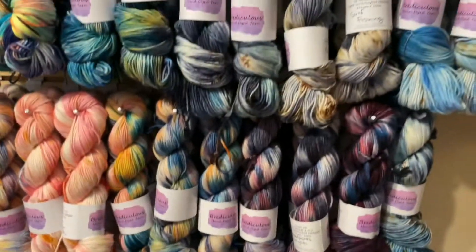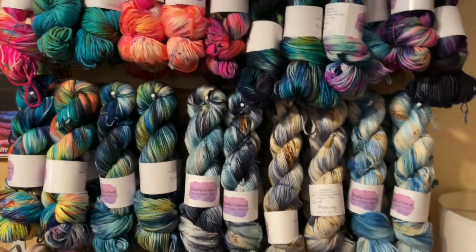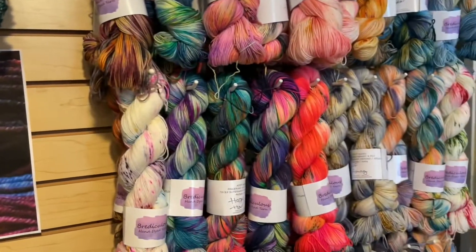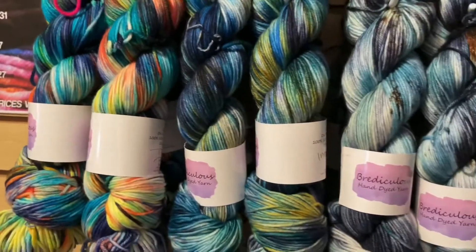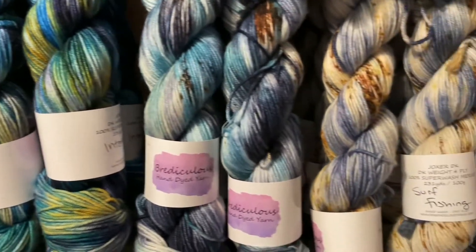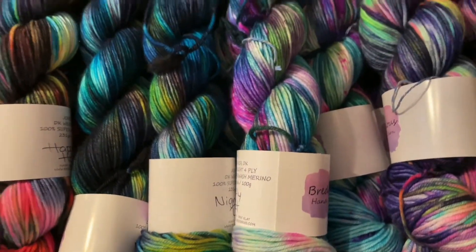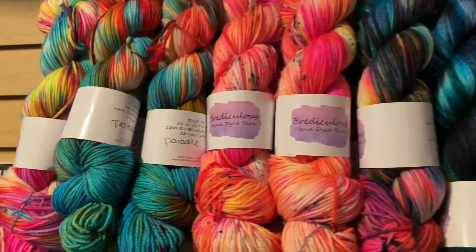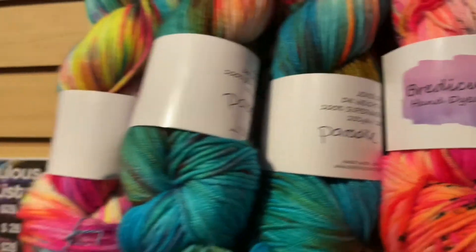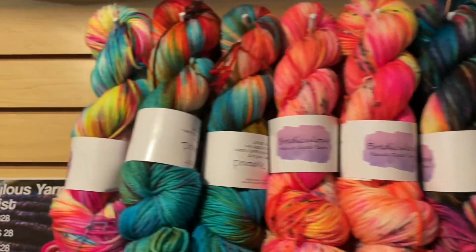Moving on, over here is her Joxer DK — a DK weight, which stands for double knitting. It's thinner than worsted but thicker than fingering weight. DK is a really good multi-seasonal weight yarn — you can wear it most months of the year. Here in Maryland, our temperate climate makes for lighter weight sweaters. You get 231 yards per 100 grams, it's 100% superwash merino, and skeins are $27 each.